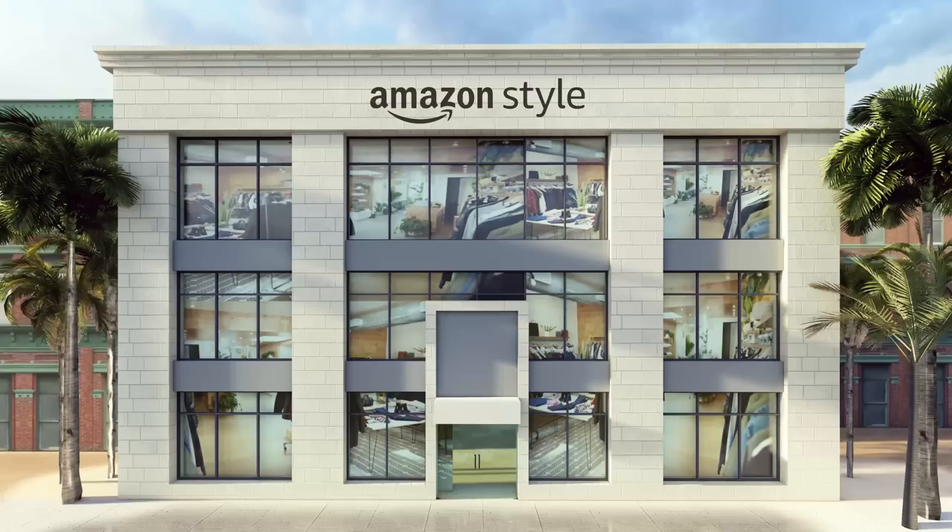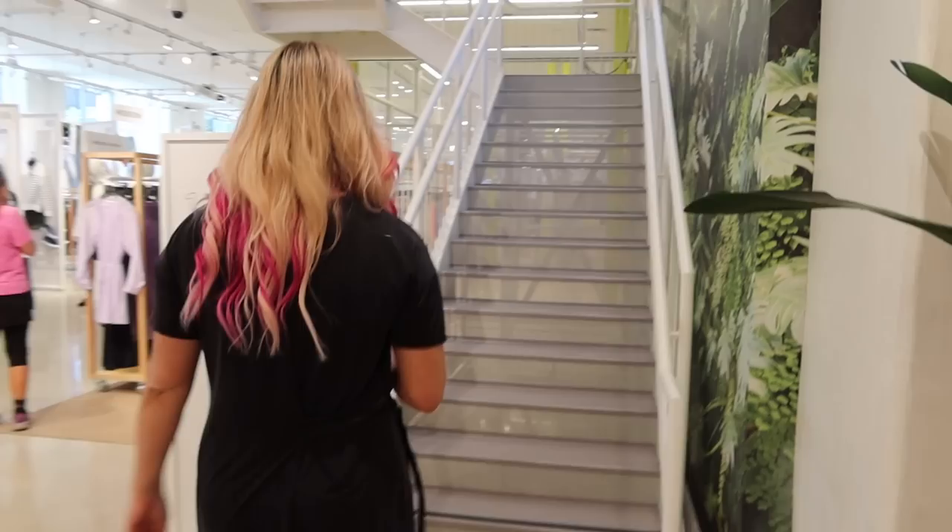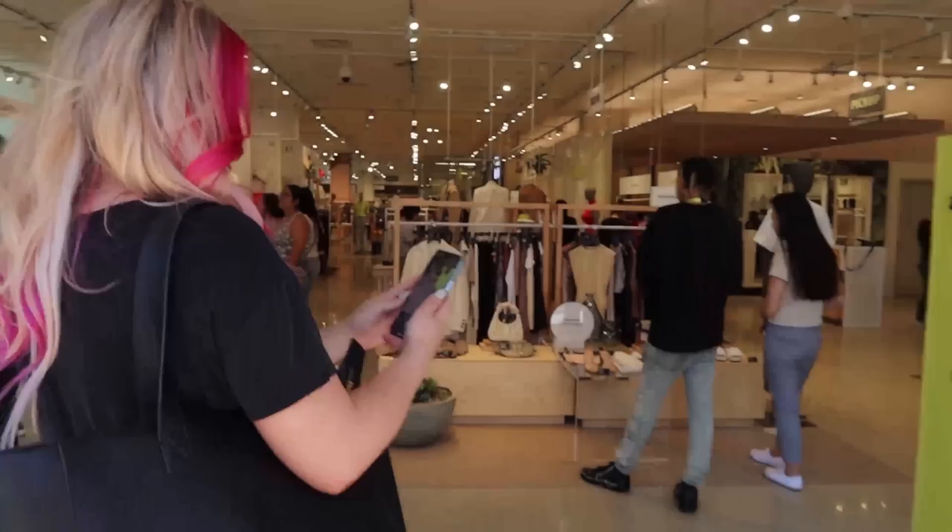We're at the store! I'm pretty sure that this building used to be a Forever 21. We're starting out on the first floor, which is all shopping spaces with a few dressing rooms, a checkout area, and stairs leading up to... you'll see.